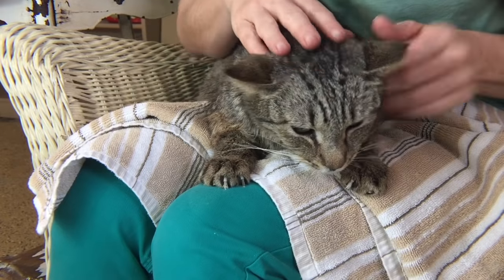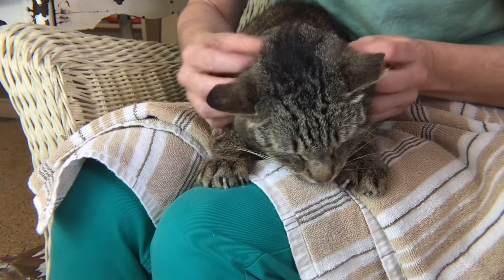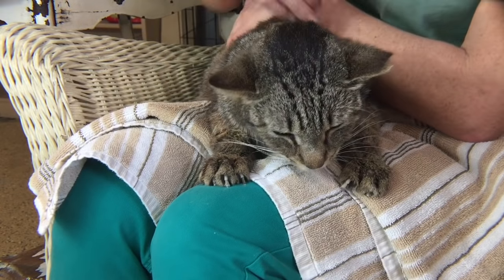Hi, welcome to Kitten School. Today we have Buster with us — Buster Brown. Buster is a five or six year old neutered male. I don't know where he came from; he was brought into the shelter. He is such a sweetheart that we know we can get him a good home.